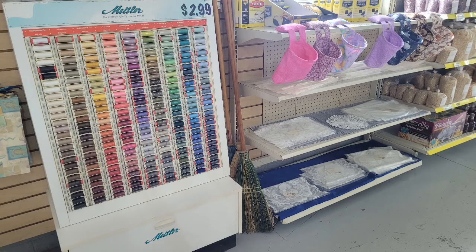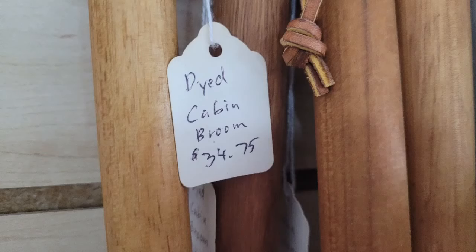To us, if we needed those items we could go to the dollar store or order online, but because of where they're at they probably don't order online and just go into this little store to get them. I was looking around for other things unique to the store and I noticed brooms to the right of the thread - it was quite shocking. You can see they have the dyed cabin brooms for $34.75, which is not something you see every day, even in Amish stores.